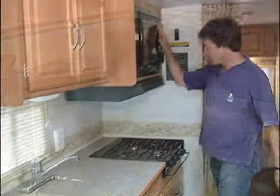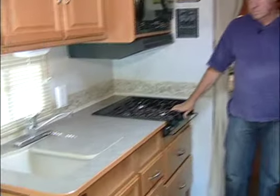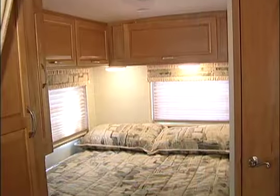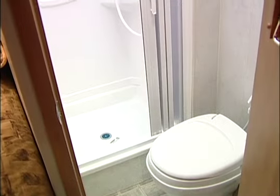The compact and efficient galley features a three-burner range top with an optional microwave convection oven and a molded double basin sink. There is also a space-saving pull-out pantry to organize your canned goods. The cozy rear bed is crowned by overhead storage cabinets, with an adjacent enclosed bath featuring a roomy shower and a skylight.